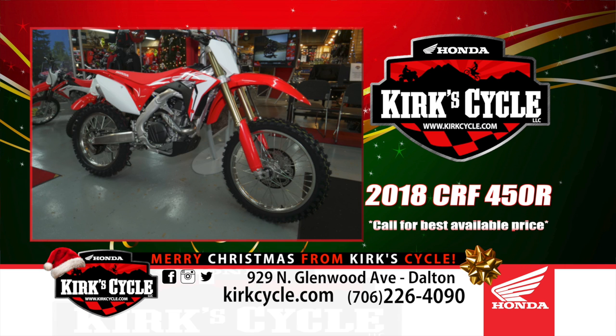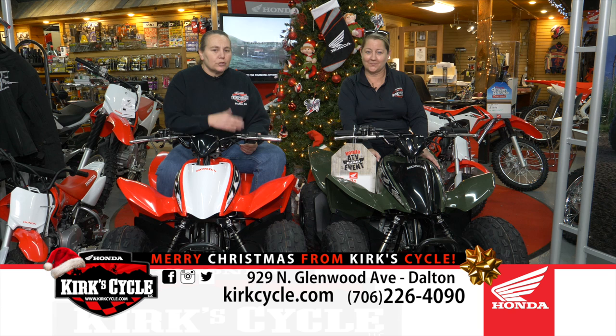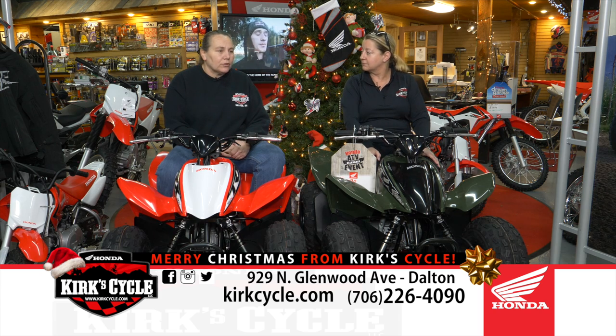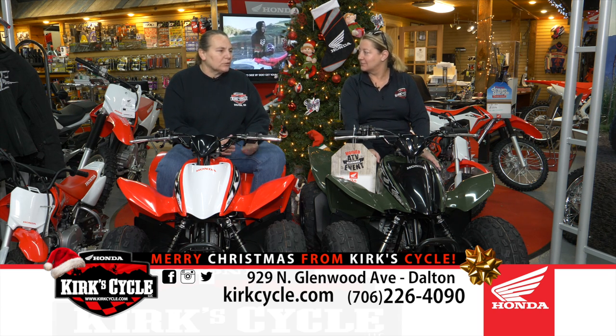We also have a lot of service-type products — battery maintainers and things of that nature — that make really great gifts and stocking stuffers. $29.99 on those little battery maintainers. Now is the time everybody starts thinking about winterizing. If you're not going to ride your street bike, ATV, or dirt bike between now and springtime, at least drain the bowl of the carburetor if it's carbureted. If it's fuel injected, put some fuel stabilizer in so it doesn't gel up. Put a battery tender on it and check your coolant.